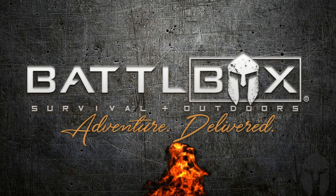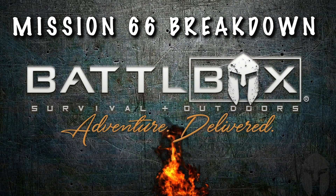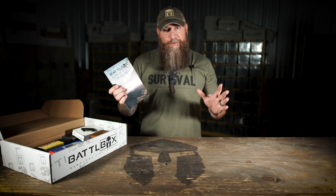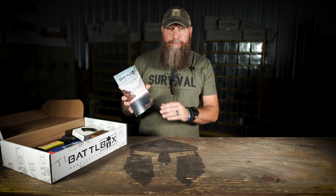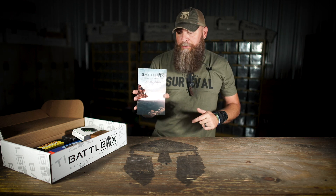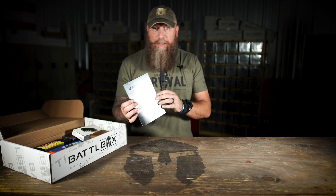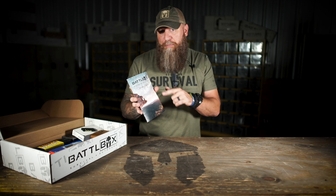Let's get into the box. First up we got the Battle Box Mission booklet right here. We changed it from the mission card to kind of a little booklet, a pamphlet if you will. So down in the comments, let me know what you want me to call this booklet. Some people said the battle booklet, the battle brochure. Comment down below and watch next month and see what I use.